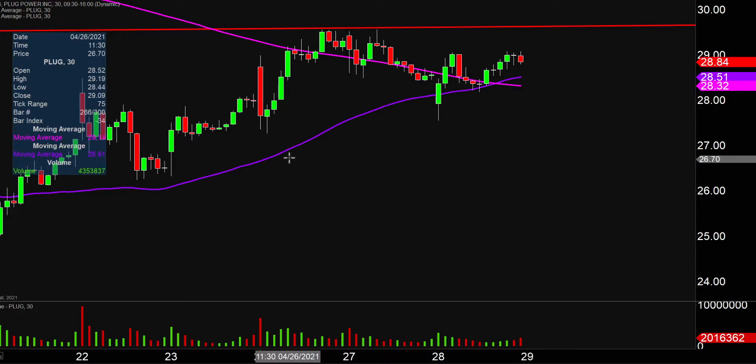You'll want to continue to watch these main areas of support. Ideally, if the price stays above that purple line there — the purple line representing the 50-period moving average — that would certainly be best case scenario. But even if the price drops below there, it's not the end of the world or anything like that, but preferably speaking, staying above that level would be great from the support side of things.